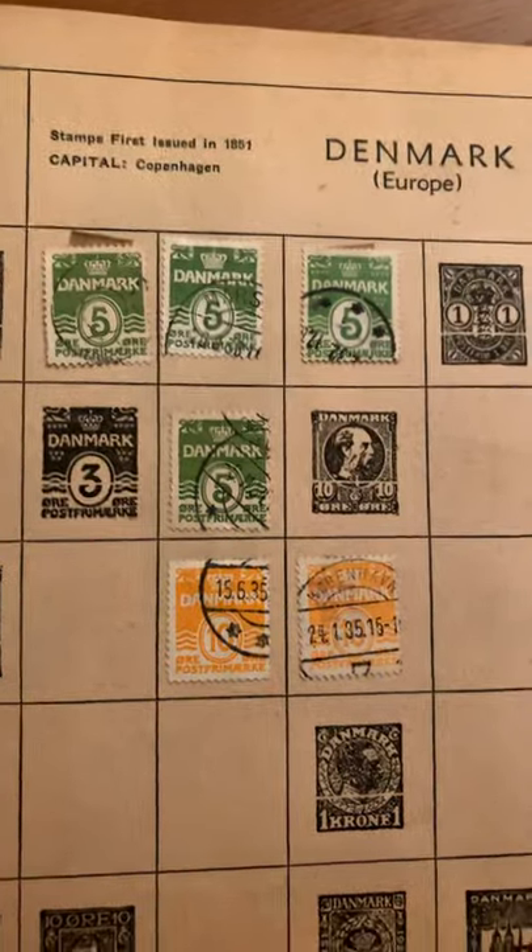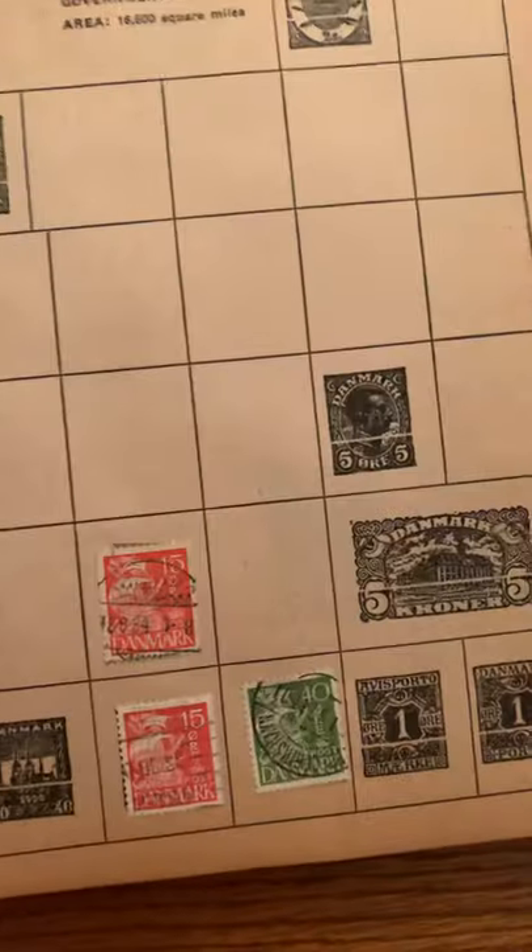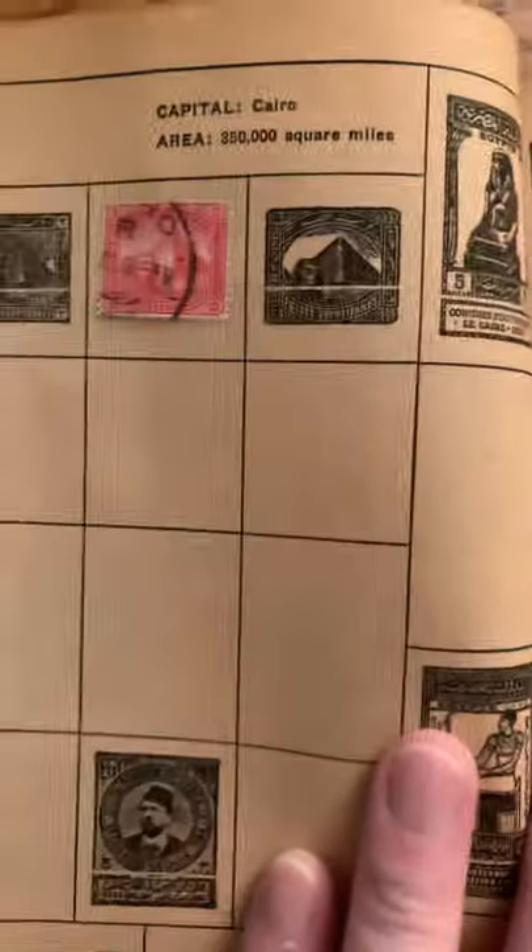Okay, be careful with these pages. Czechoslovakia is a country that no longer exists. Denmark. Ecuador. Houston, Silesia — no longer exists. These are countries that haven't existed in decades. Egypt. France — old French stamps.